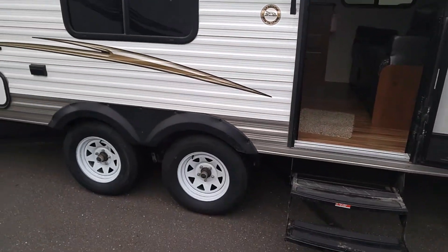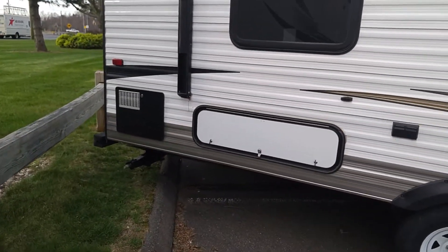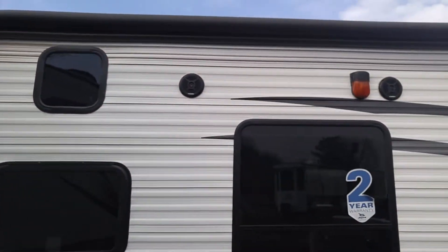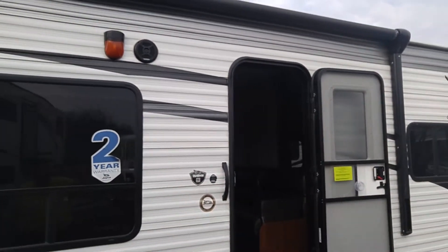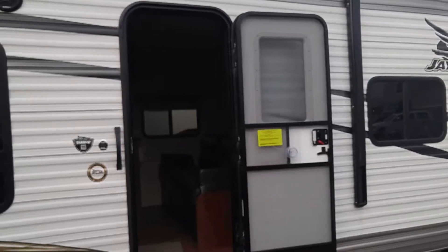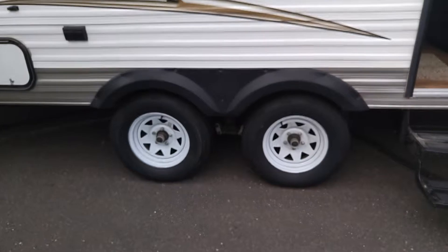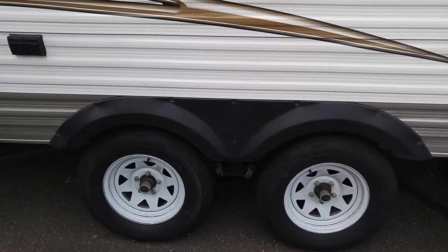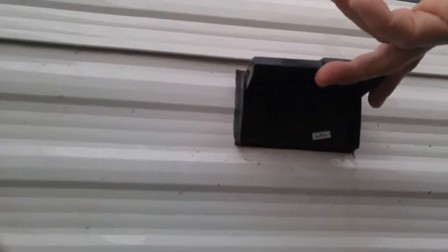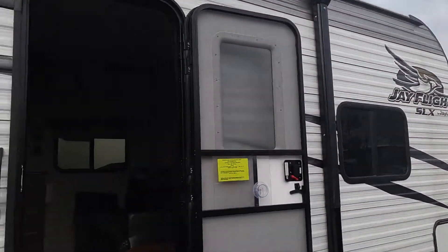Nice tires, four stabilizing jacks standard. Those Furion speakers are waterproof, and our frame comes out as one piece of forged steel and then we integrate the A-frame. Some nice tires there, outlet here, two-year warranty again — and this is the JFlight SLX.